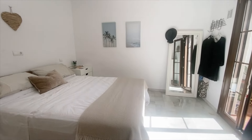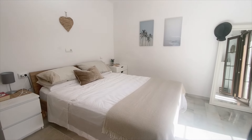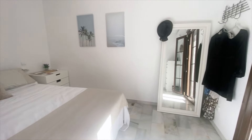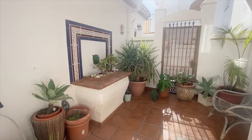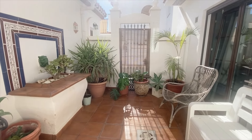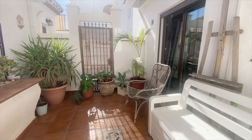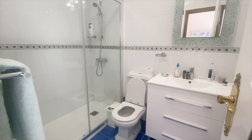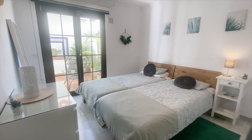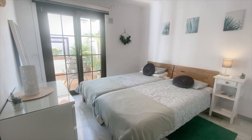Moving downstairs we've got two double bedrooms. They've both got ensuite bathrooms and they've both got access to this Andalusian patio. Here's the first ensuite bathroom, also renovated in recent years. The second bedroom and its ensuite bathroom.